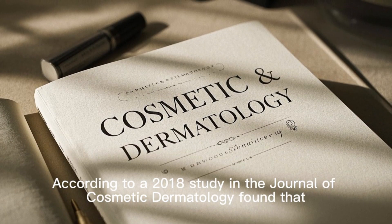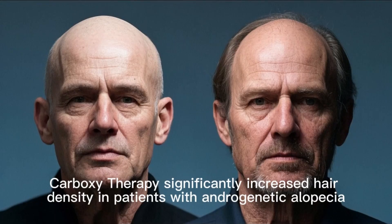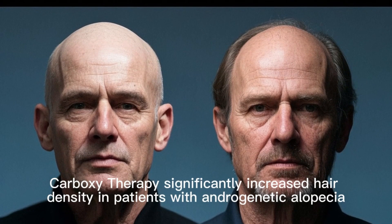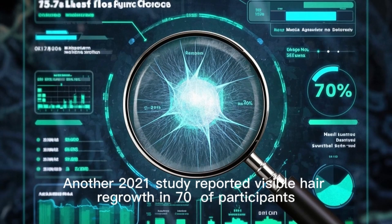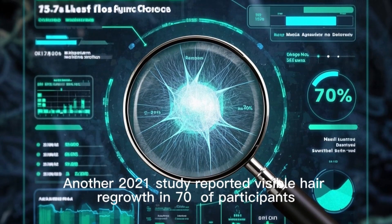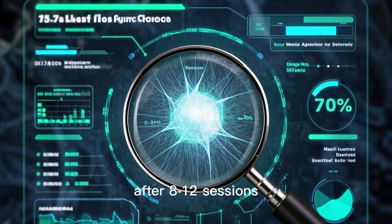These combined effects make carboxytherapy a scientifically supported option for improving hair density and promoting regrowth in thinning scalps. A 2018 study in the Journal of Cosmetic Dermatology found that carboxytherapy significantly increased hair density in patients with androgenetic alopecia. Another 2021 study reported visible hair regrowth in 70% of participants after 8–12 sessions.